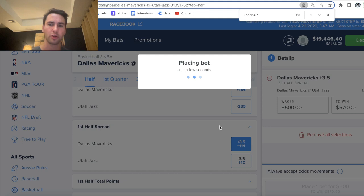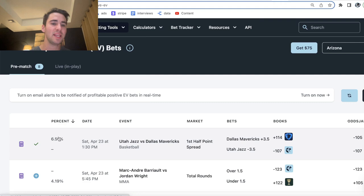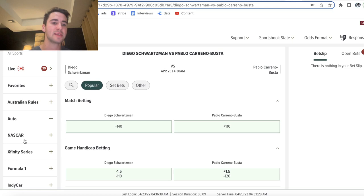We're going to go ahead and lock this in. They're going to give me a full $500 unit size, so we'll place this bet — Mavs plus 3.5, plus 114 on FanDuel. You can just click on an odd on OddsJam to add it to your bet tracker. Then I'll go back to the positive EV page, and we can see this bet now has a green checkmark indicating I added the bet to my bet tracker. Here we have a Kelly calculator, which shows you the optimal fraction of your bankroll to wager.